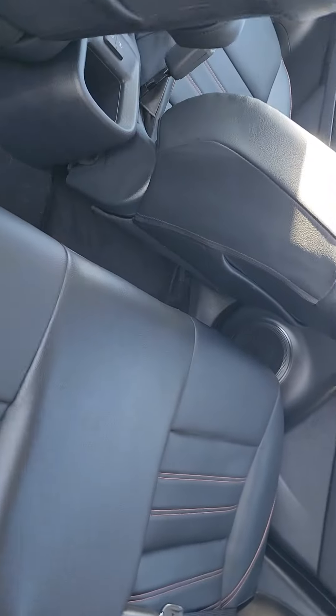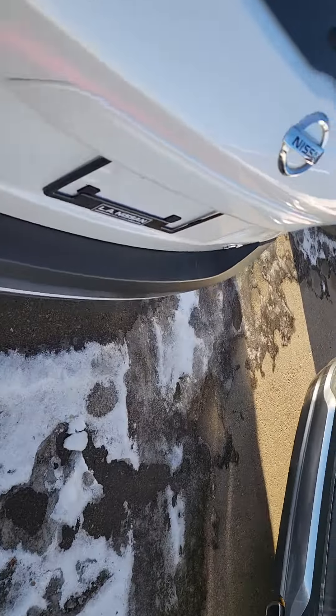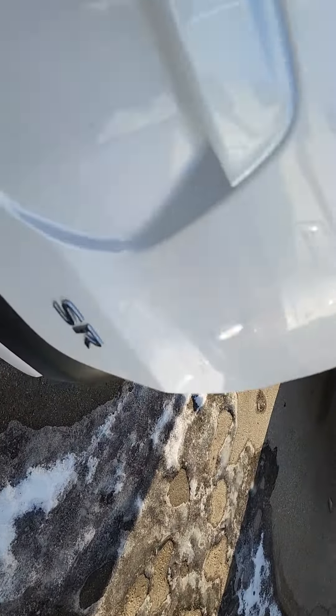Going to the back here — tons and tons of room. These seats back here do also fold down if you did need more room to haul something. And going to the back here, tons of room. For a compact, this has probably the most room you'll ever see.